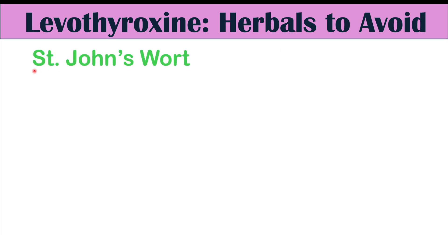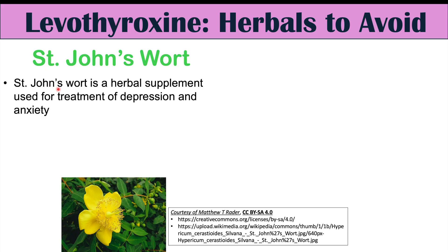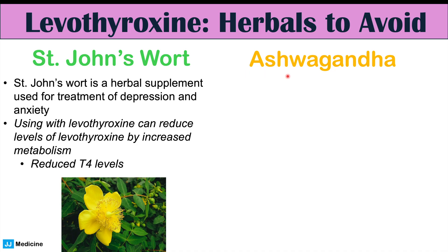Another herbal to avoid is St. John's Wort, a supplement used for treatment of depression and anxiety. Using it with levothyroxine can reduce levothyroxine levels because St. John's Wort increases the metabolism of thyroid hormone — essentially breaking it down, leading to lower thyroid hormone levels. This results in reduced T4 levels and therefore less T4 available to convert to the active T3.